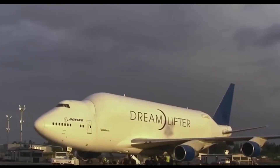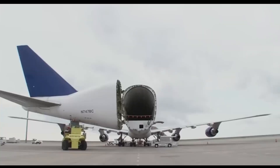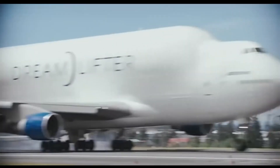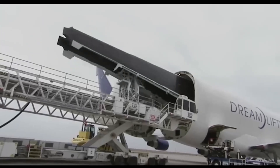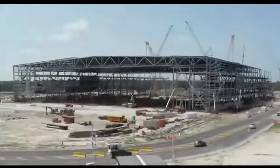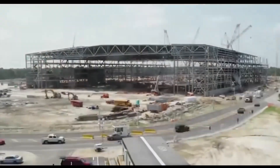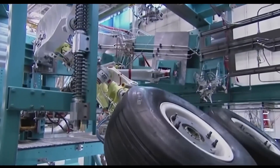The solution: rework a 747 so that it could fly other airplane sections inside of it. Four of these customized 747s, called Dreamlifters, with their enlarged bodies and swing tail, circle the globe, picking up tails, fuselage sections, nose sections, and wings, delivering these parts to assembly facilities in the United States — one in Everett, Washington, and a second built in Charleston, South Carolina. Other large parts, such as engines and landing gear, arrived by land and sea.